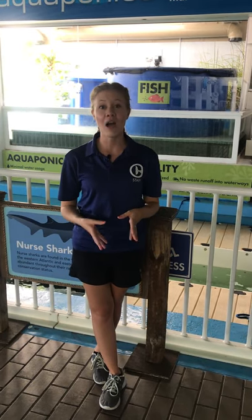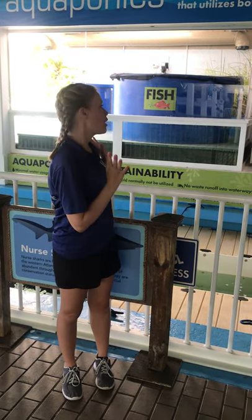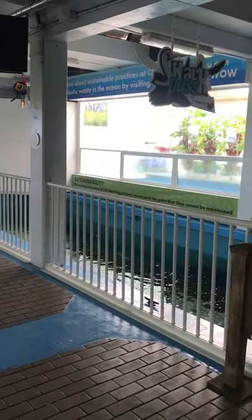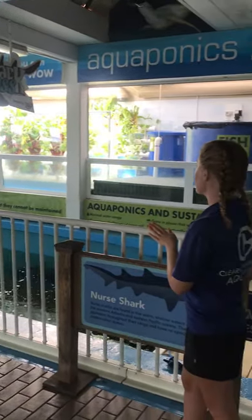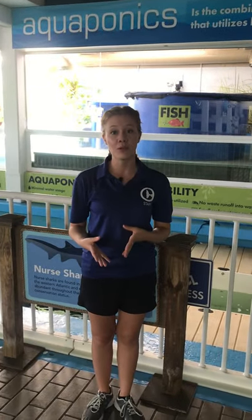Thank you so much, Jana, for taking us around our aquaponics exhibit. We're going to go ahead and talk a little bit more about sustainability — how our system is sustainable, as well as the steps we've taken here at CMA to make sure that we are sustainable as an organization as a whole. Our aquaponics exhibit, as Jana mentioned, doesn't take up a lot of space, and it takes up a small portion of our aquarium.